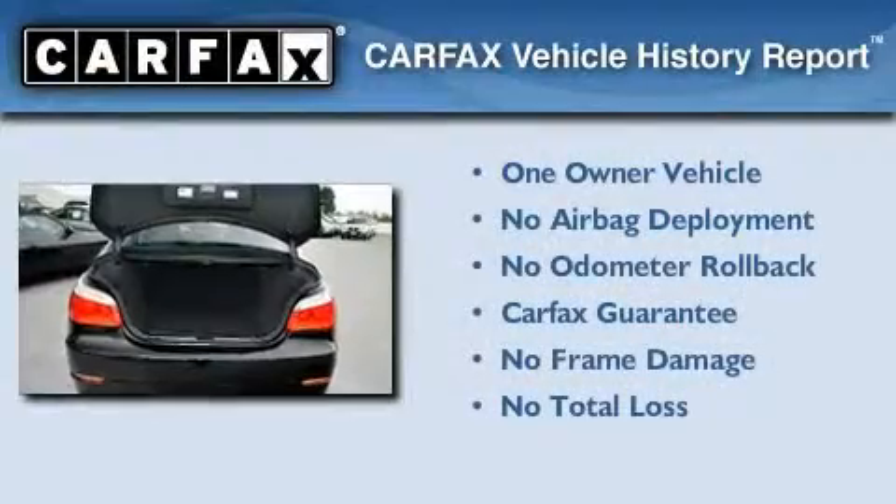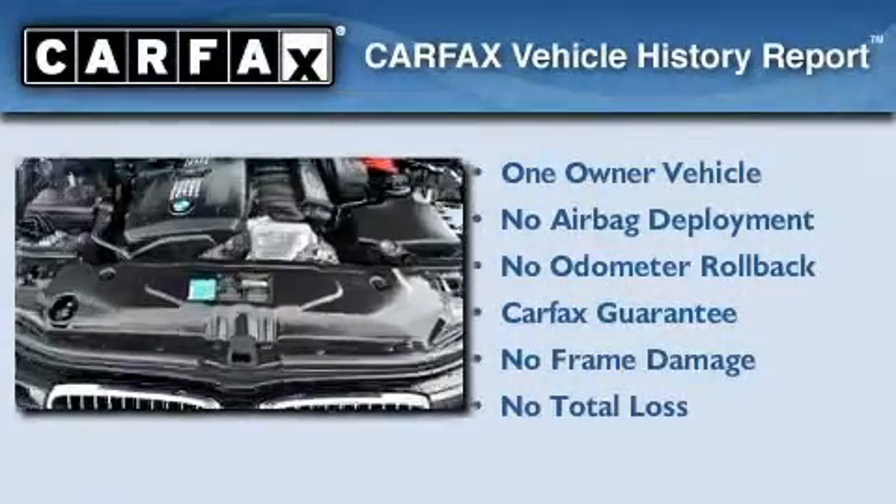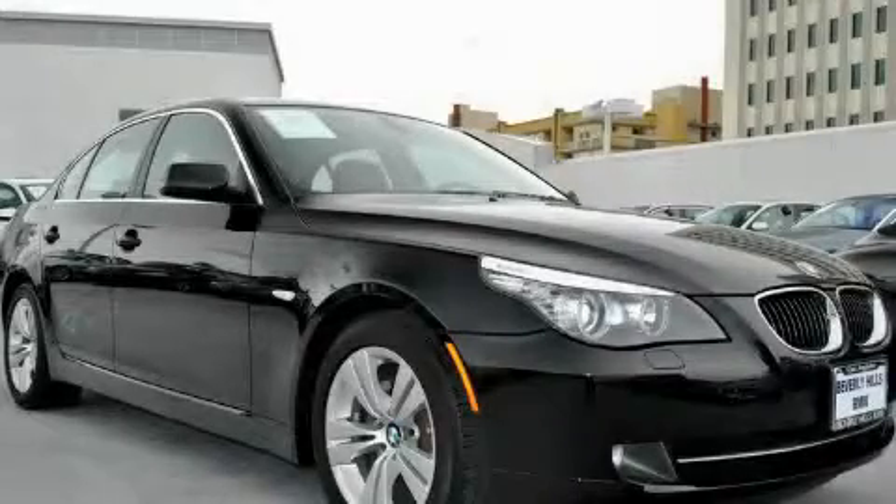This BMW has had only one owner, and it qualifies for the Carfax Buyback Guarantee. This vehicle is sure to sell fast. Call and arrange your test drive today.